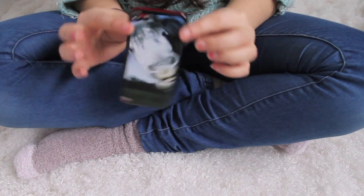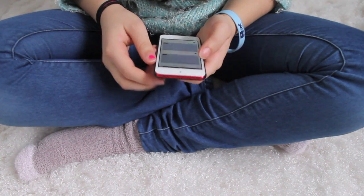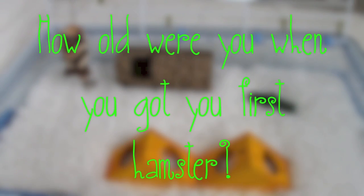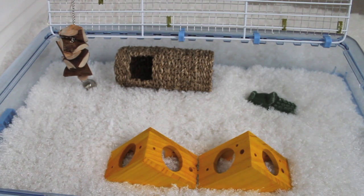I've got my iPod here so that I can look at the questions because I don't know them off by heart. The first question is: how old were you when you got your first hamster? That is quite simple — I was eight and it was a birthday present.